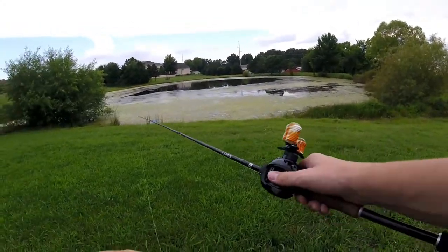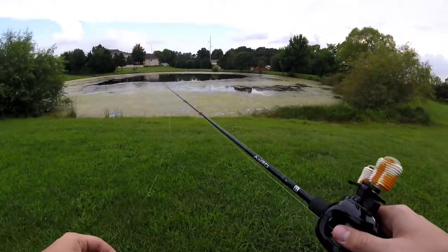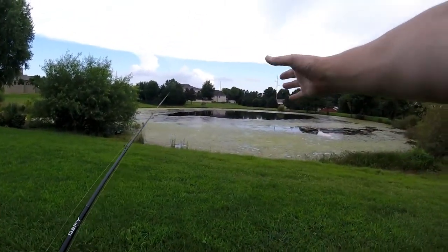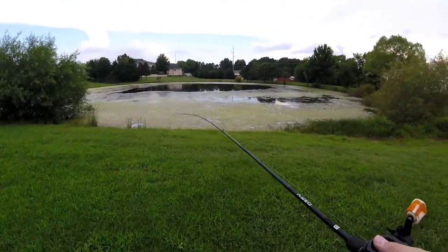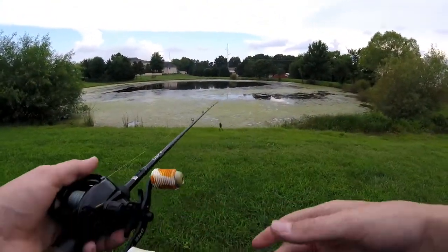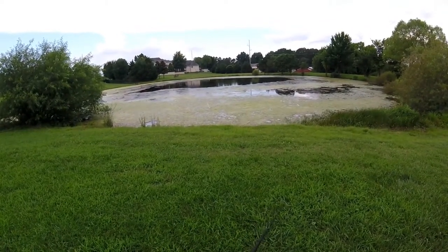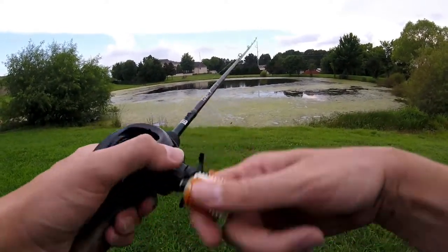Alright guys, we just got down here to the pond. I'm standing in front of it and I'm going to start off with the little hollow belly Life Target hollow belly frog. I was actually not expecting this much grass — there's tons of grass, probably 30 feet out from the bank. I do have that swim bait with me and I might try to reel that on top, but I'm going to start off with the frog and try to get some fish. I haven't caught a bass here in quite some time, so we're going to make it happen today.